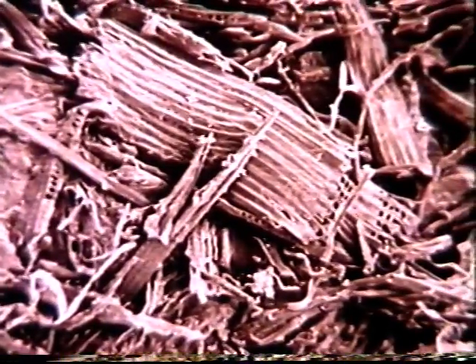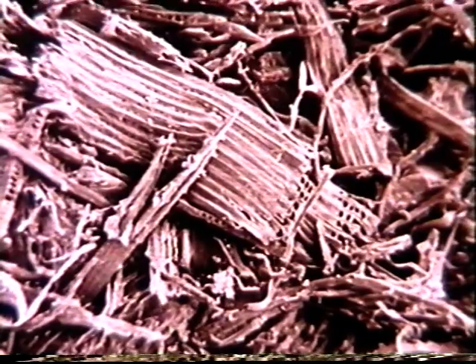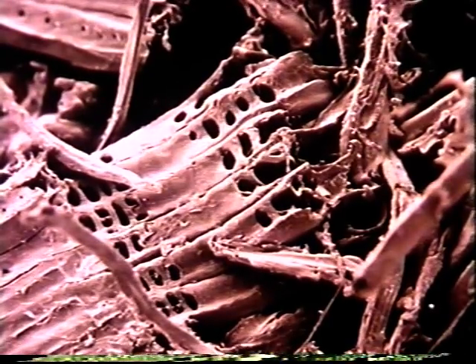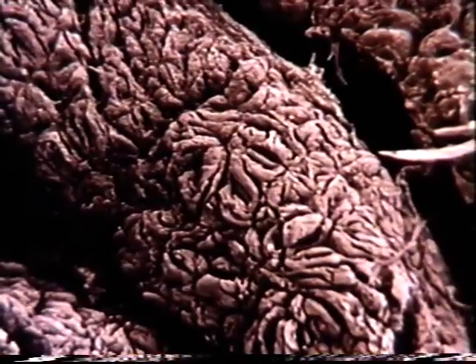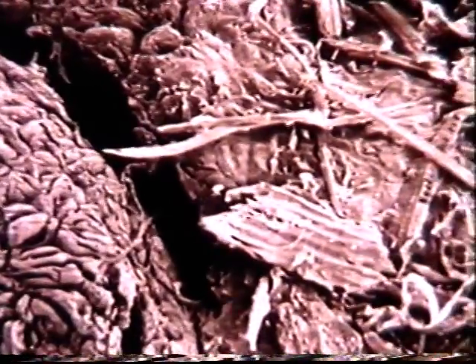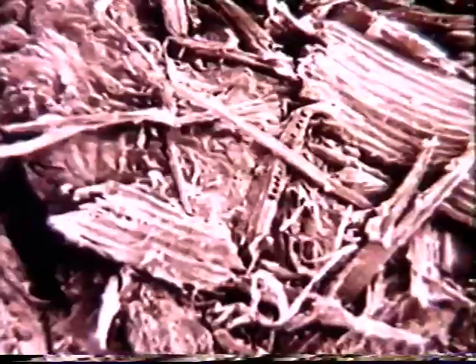Undigested material and bacteria empty into the large intestine, or colon, which is twice the diameter of the small intestine and continues for another one and a half meters. Indigestible foods like vegetable fiber aid in elimination by retaining moisture and providing bulk. Certain bacteria in the colon, acting on these wastes, produce vitamins as a byproduct. Cells lining the colon are specialized to absorb water, salt, and other minerals as well as bacterially produced vitamins. Mucus lubricates the semi-solid wastes, now called feces, which are eliminated once or twice a day.